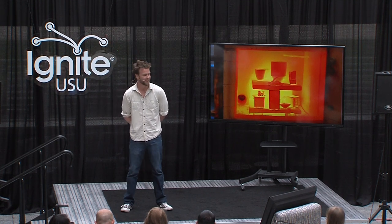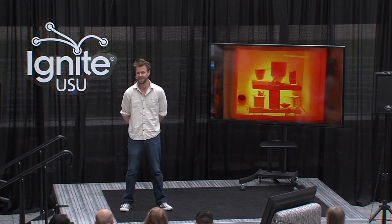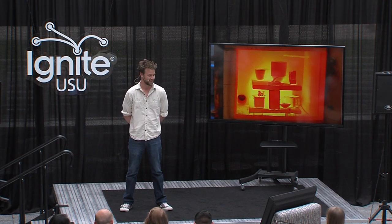In this talk, I want to give you a context of what it means to be a ceramics student here at Utah State.